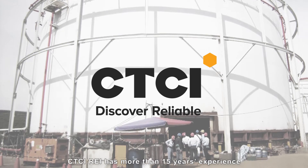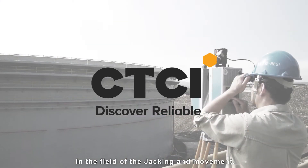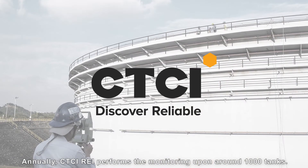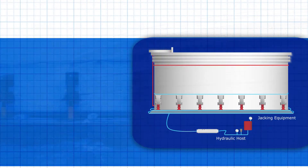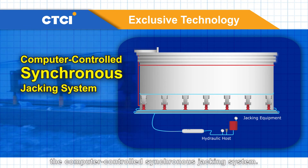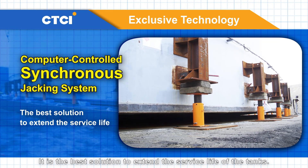CTCI REI has more than 15 years of experience in the field of jacking and movement. Annually, CTCI REI performs monitoring upon around 1,000 tanks. CTCI REI developed and employs the computer-controlled synchronous jacking system, which is the best solution to extend the service life of the tanks.